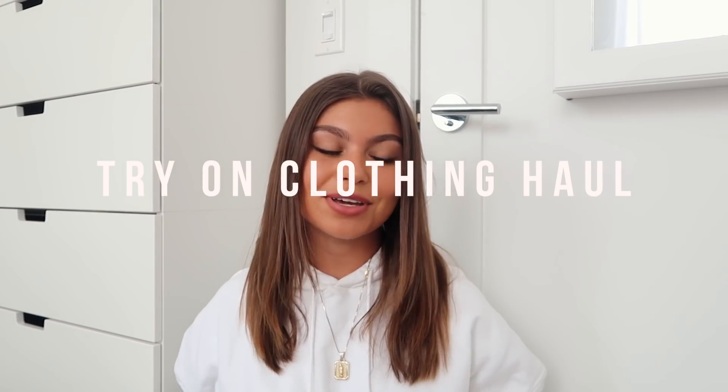Hey, welcome back to my channel. Today I am going to be doing a try-on clothing haul. I just have a bunch of stuff and I'm going to show you guys, so let's just get right into it.